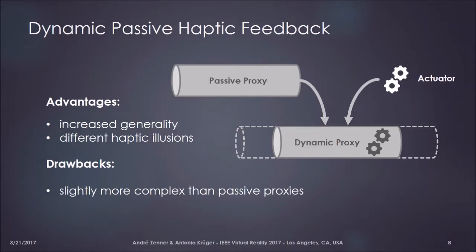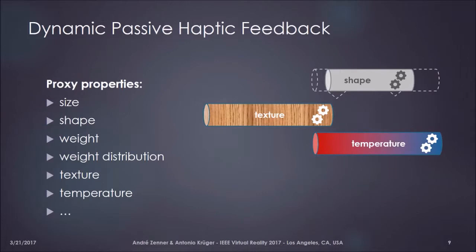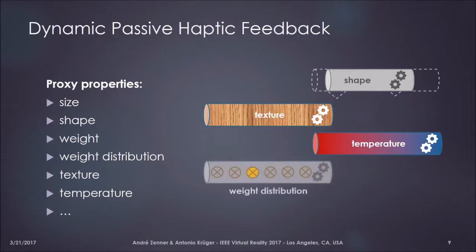Compared to conventional passive haptics, by introducing some actuator technology we also increase the complexity somewhat. But as we also see, very simple actuation and simple changes in the object can already suffice to enhance the perception of the user in a significant way. The concept covers all different types of proxy properties — shape-changing, texture-changing, or temperature-changing objects all fall under this definition. In our paper and talk today, we focus specifically on the weight distribution of an object, and how we can use it to enhance the perception of interacting with different objects.